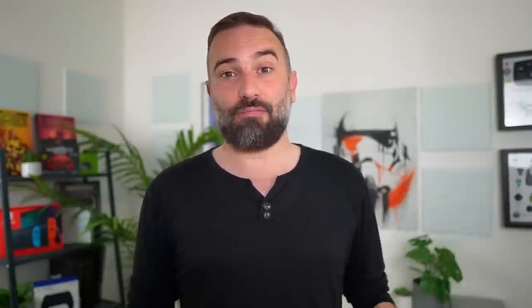I'll have a dedicated video on Ubuntu 23.04 and all of its variants when it releases, and that's going to start to be pretty time consuming because the number of variants just keeps ballooning up.